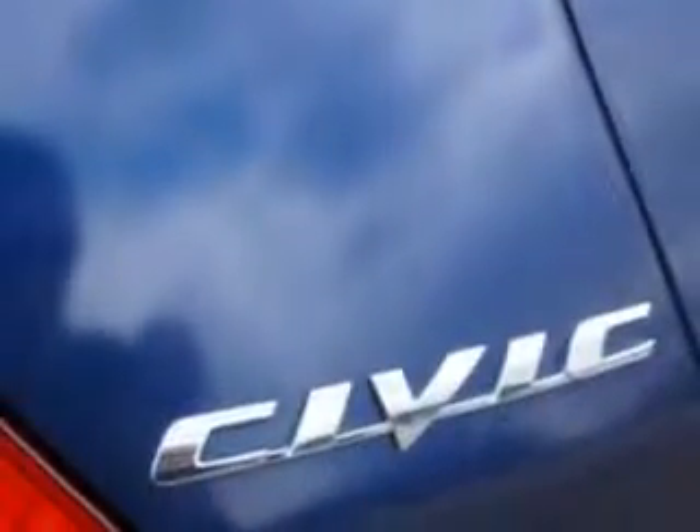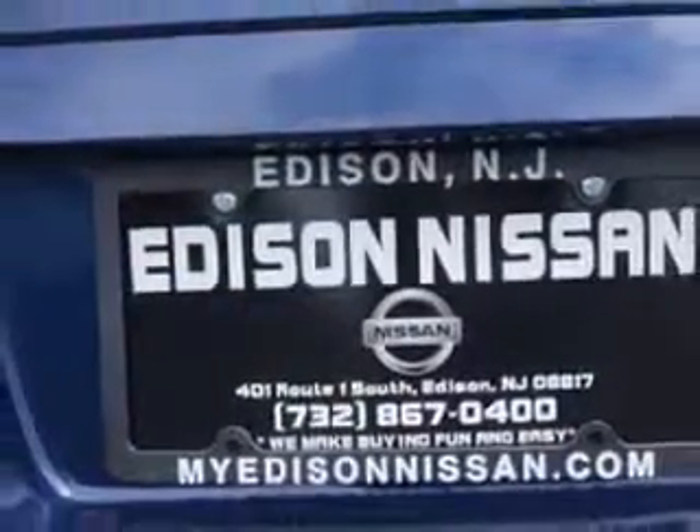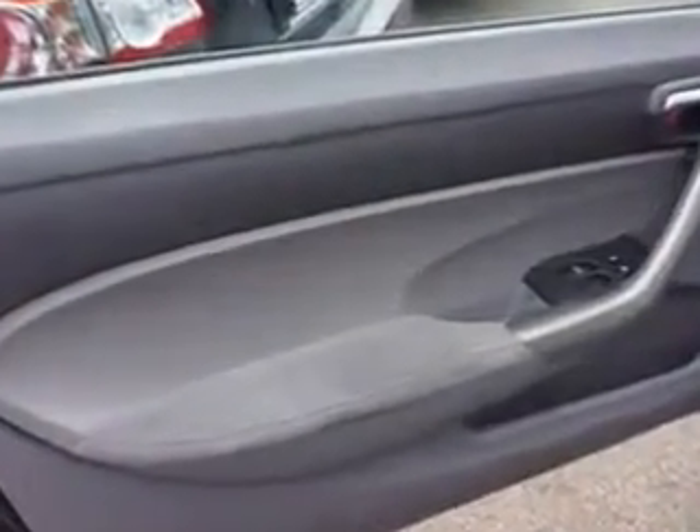Power Windows, Front Wipers Intermittent, One Touch Windows, Daytime Running Lights, and much more. Enjoy the drive and have peace of mind in this 07 Honda Civic. See us at Edison Nissan today.